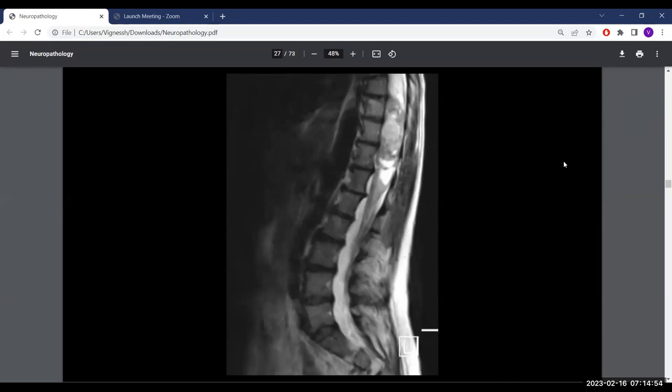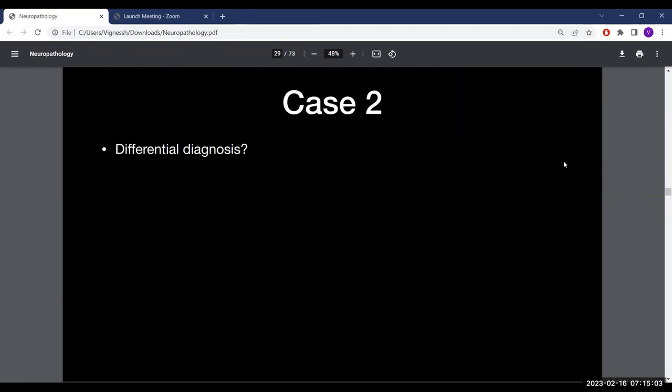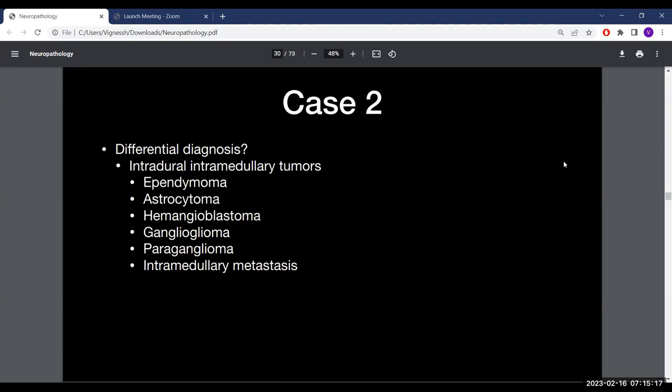The differential for an intradural intramedullary lesion with a cystic component includes ependymoma, hemangioblastoma, and astrocytoma. Given her history of a prior thoracic tumor, metastasis should also be considered. Contrast imaging was reviewed to help narrow the differential.